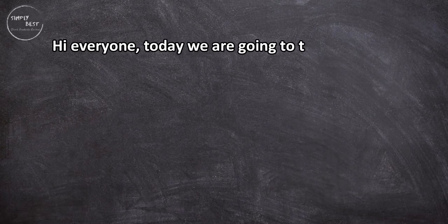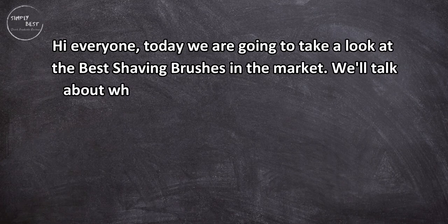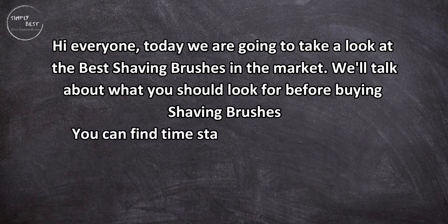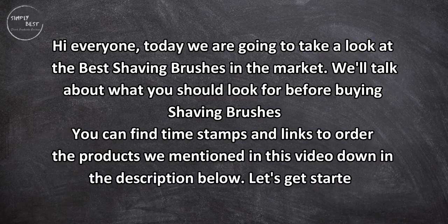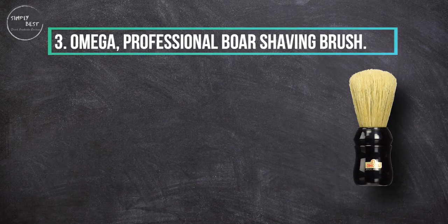Hi everyone, today we are going to take a look at the three best shaving brushes on the market. We'll talk about what you should look for before buying shaving brushes. You can find timestamps and links to order the products mentioned in this video down in the description below. Let's get started.